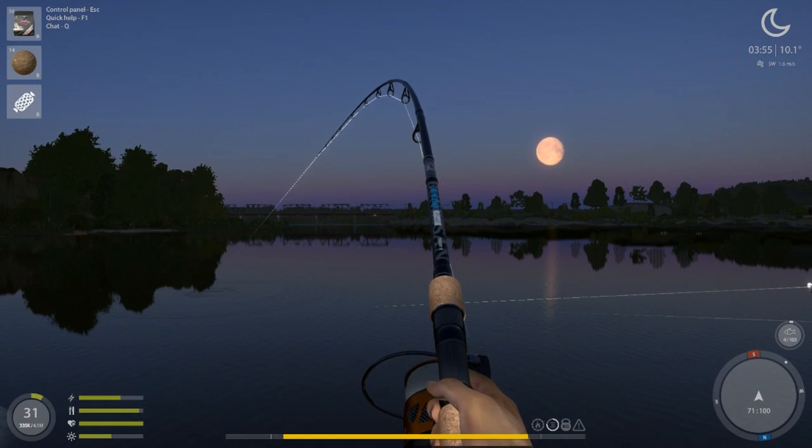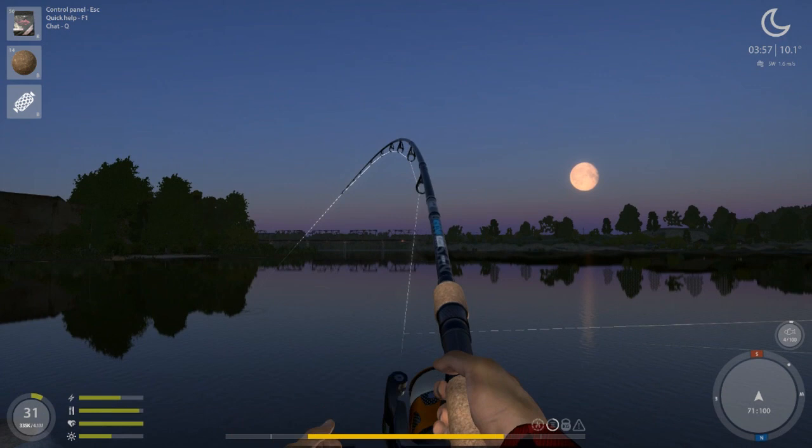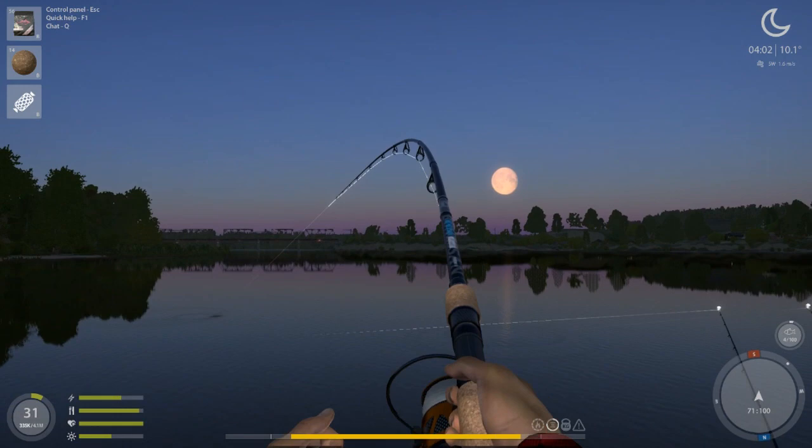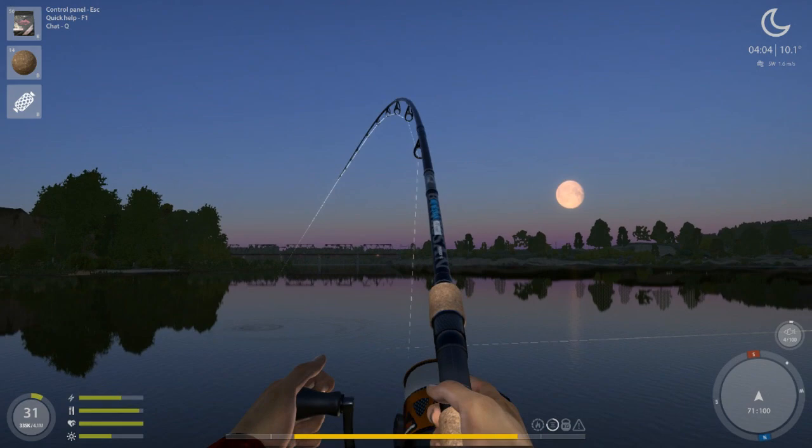We're doing the same thing we were before: size 6 hooks, 9.8 fluorocarbon line. Tuna 16, halibut, and salmon 14 boilies are all working. The catfish are in the water — you will occasionally get a catfish — but the way I've minimized my vulnerability to catfish is to not keep the boilies on during the day.